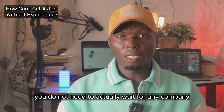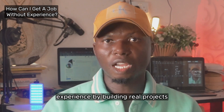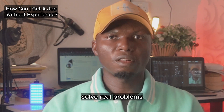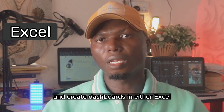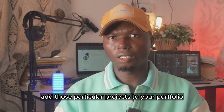You do not need to wait for any company to give you experience. You can actually create your own experience by building real projects. Pick any dataset from any industry of your choice, solve real problems, and create dashboards in Excel, Power BI, Tableau, or any tools of your choice. Then add those projects to your portfolio.